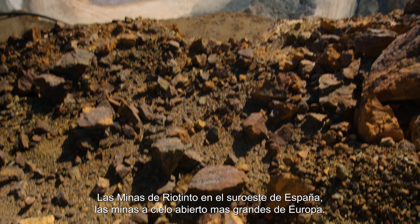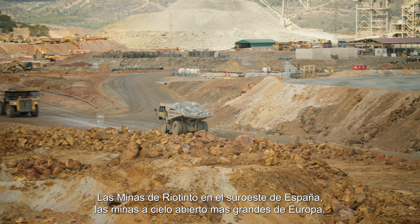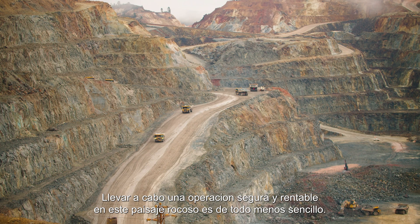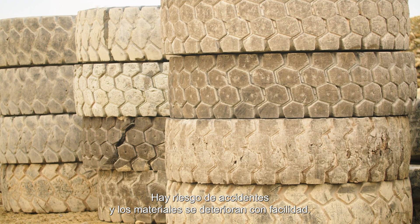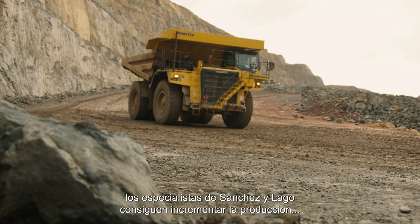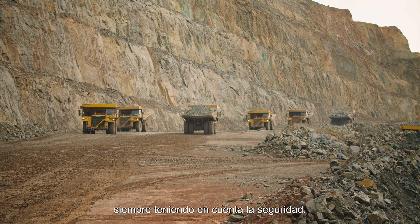This is Minas de Río Tinto, Europe's biggest open pit mine in the southwest of Spain. Running a safe and profitable operation in this rocky landscape is far from easy — accidents are prone to happen and materials easily wear out. By leveling the grounds with the Topcon machine control solution, the specialists of Sanchez y Lago managed to increase production while taking safety concerns into account.